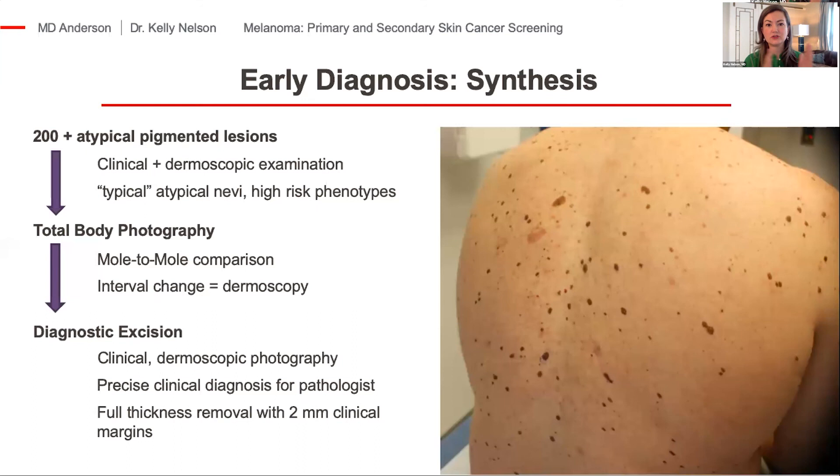Once I go through those two steps of analysis, I'm typically left with maybe two or three lesions that really need further examination. For every tumor I remove, I take clinical and dermoscopic photographs and use very specific words to communicate to my pathologist. If I think it's an early melanoma, that's exactly what I say. If I think it's a junctional nevus with moderately dysplastic features, that's what I say. That helps me continue to refine my accuracy, because when I get the report back, I review my pictures to see how close I was and continue to learn.